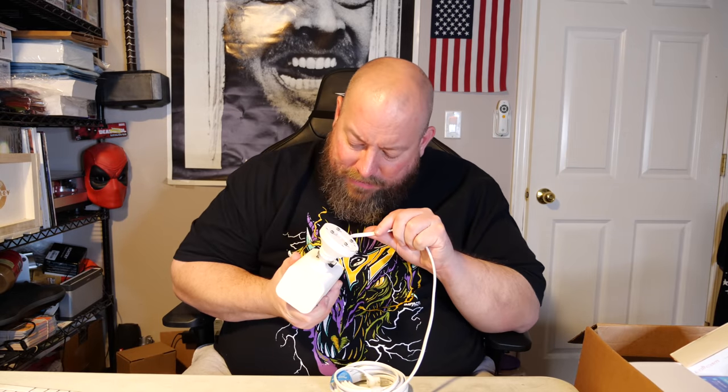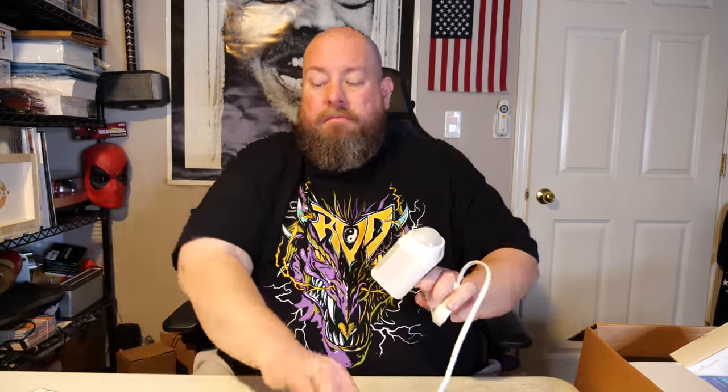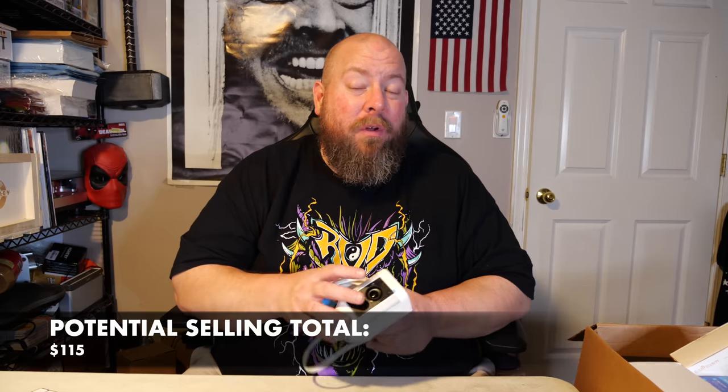It's called the Ring Spotlight Cam Wired. I'm going to look up eBay actual sold listings — not asking prices, actual sold prices, huge difference. If brand new it's about $150, but used it goes between $100 and $115. I'll probably ask $115, and if somebody offers $100 I'll probably take it. That's not too bad — it paid for almost half the box with one item.